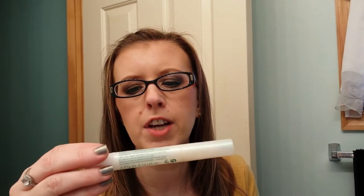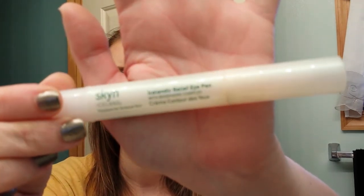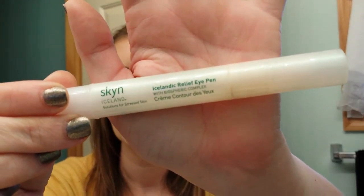I finished up the Skin Icelandic Relief Eye Pen. This is the first thing I ever bought at Sephora — I went to a Sephora in Philadelphia. We were going to a convention; well, my husband was going to a convention. I went to the King of Prussia Mall and went to my first ever Sephora. That was a couple of years ago, and now it's time for it to go.